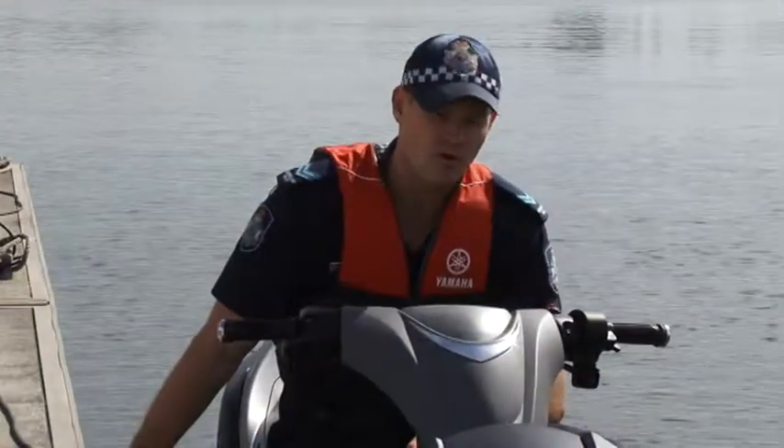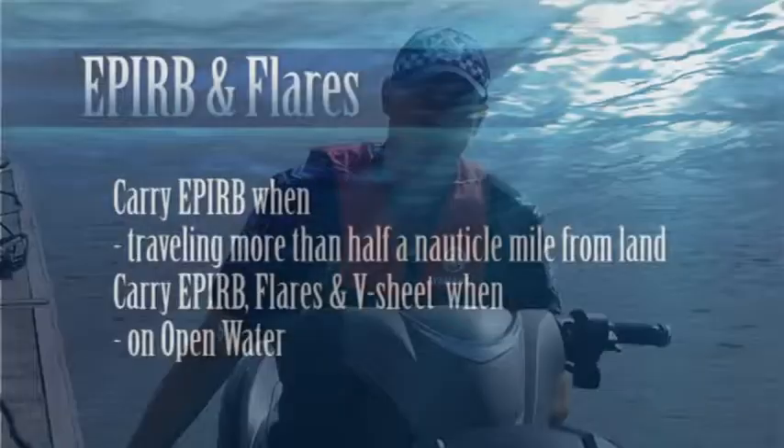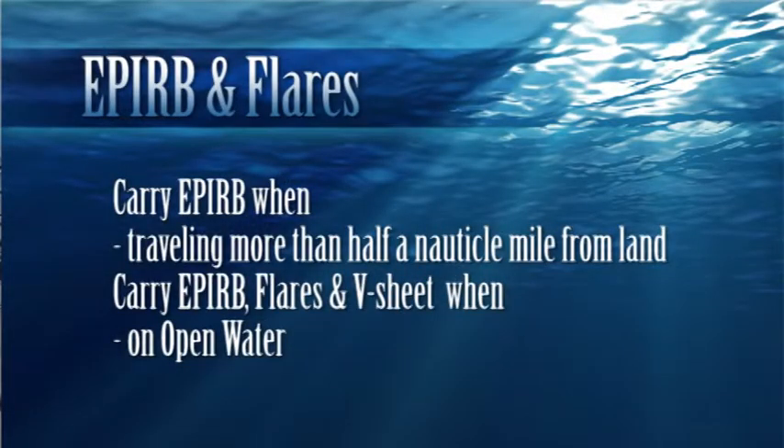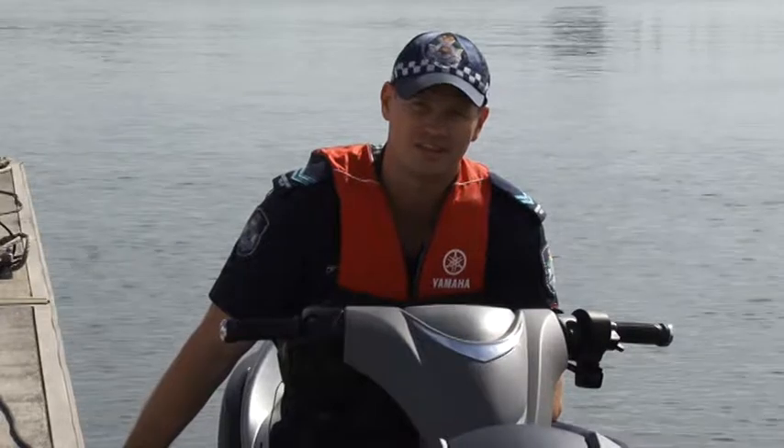There are also new requirements in relation to flares and EPIRB. If you're operating in partially smooth waters more than half a nautical mile from land, or in open waters, you need flares on board and a V-sheet. And you're also required, if you go more than 2 nautical miles offshore, to have an EPIRB on board.